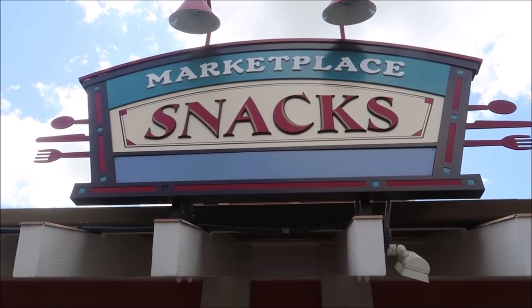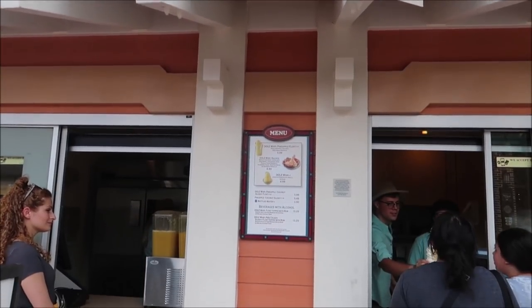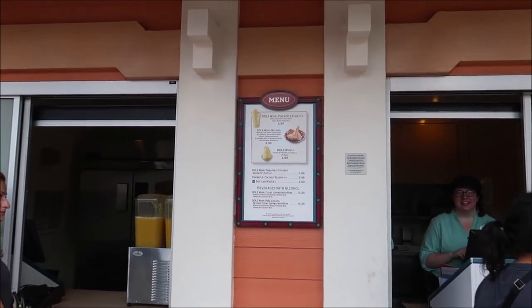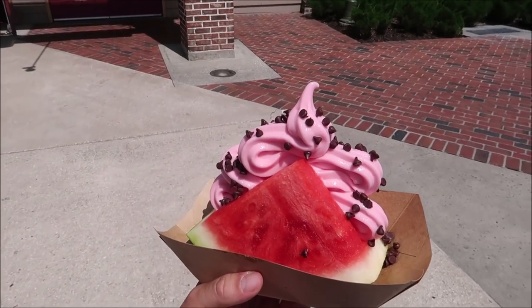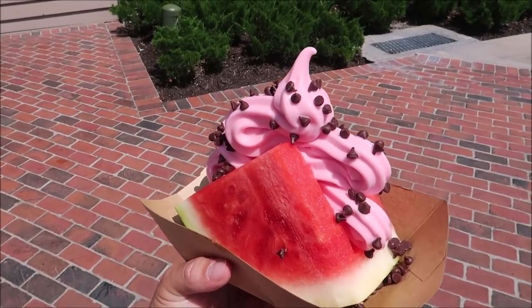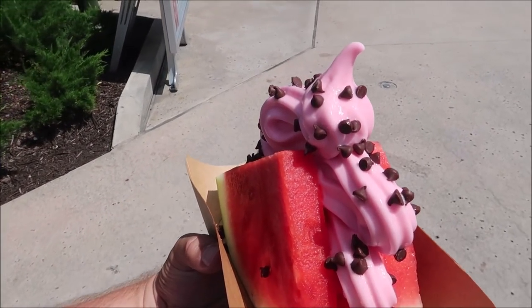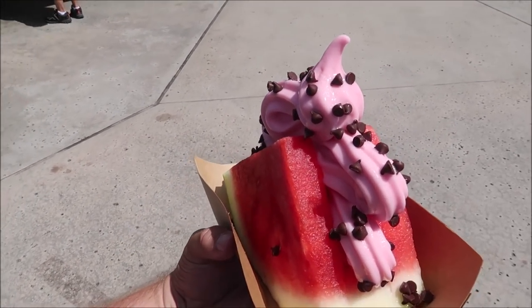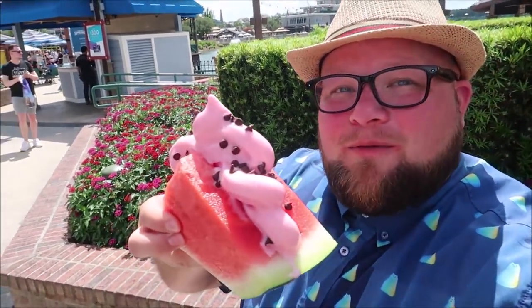The first place I'm stopping at is Marketplace Snacks. I have come here before, but they have something I could not pass up on, and of course it has to do with the Dole Whip. Holy moly, take a look at this — it is a watermelon with watermelon Dole Whip inside and then chocolate chips. This is like art. I can't even believe this actually exists. I can't wait to try the watermelon Dole Whip.